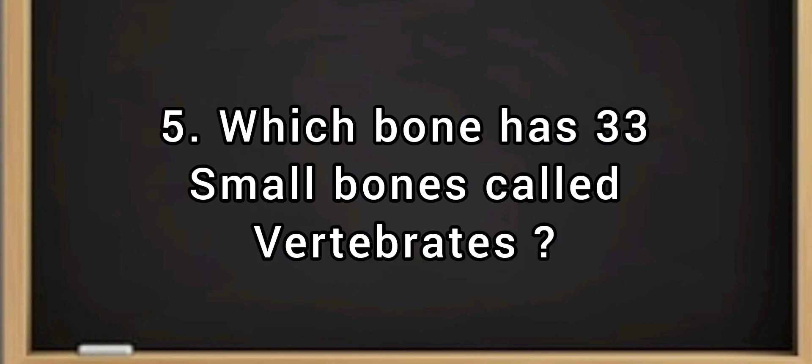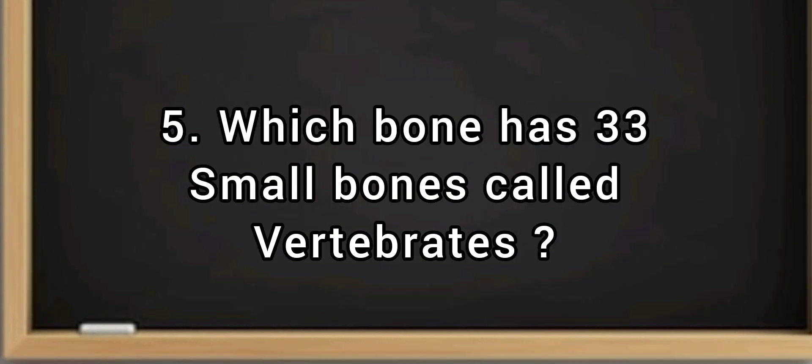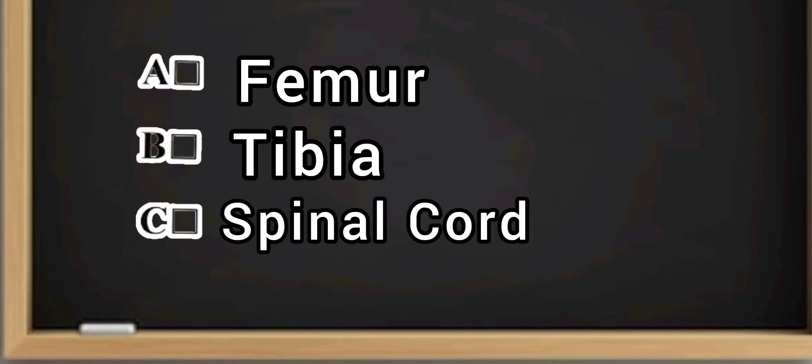Question number five: Which bone has 33 small bones called vertebrae? Is it A, the femur; B, the tibia; or C, the spinal cord? If you guessed C, the spinal cord, then you are correct.